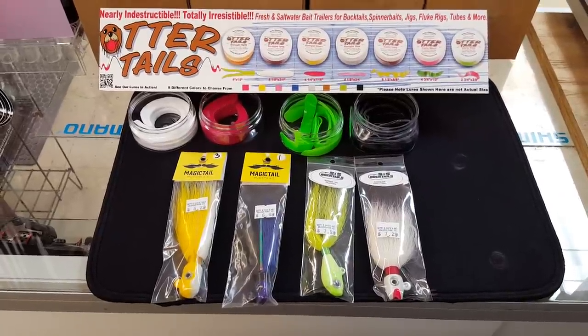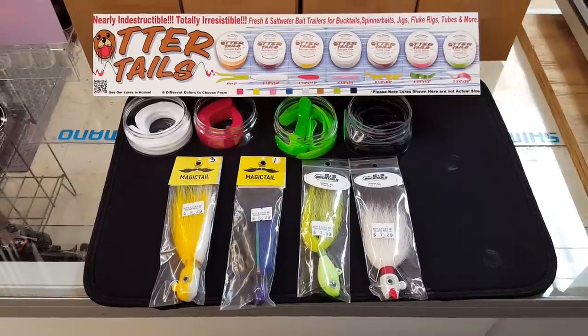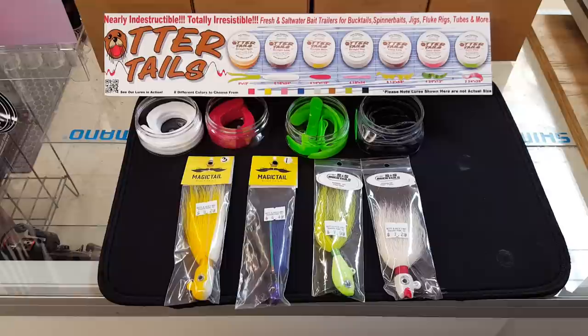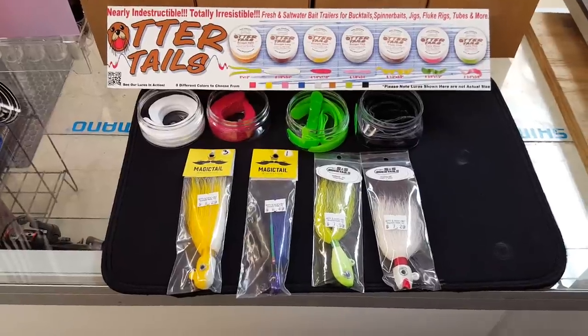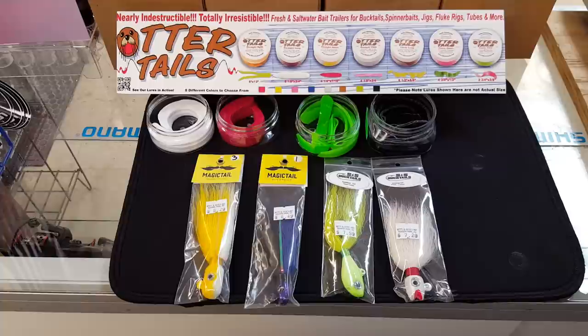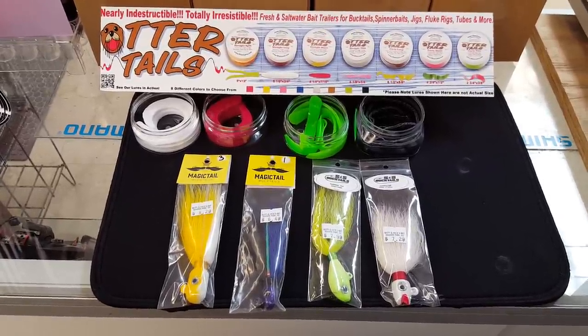How's everybody doing, this is John from Betty and Nick's, and this is number one in our series of shameless promotion videos. This is going to be our otter tail slash bucktail package. We've done bucktail packages before, but with the explosion of the popularity of otter tails I definitely wanted to do one for this year, and bucktails have been working very well this year. It's been the go-to lure for a lot of the guys that really know what they're doing.